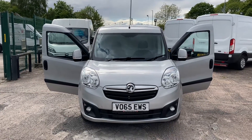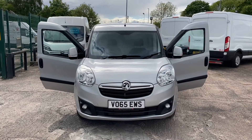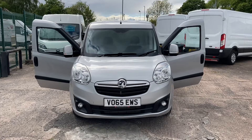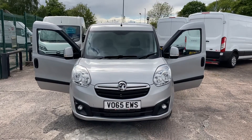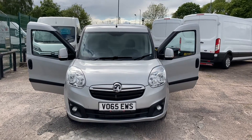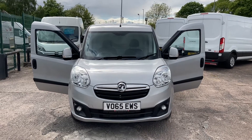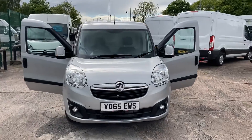Hi, my name is Darren from Cheshire Vehicle Supplies, and today I have to show you a December 2015, 65-plate Vauxhall Combo Sportive. This vehicle is finished in factory silver, and the unique thing about this one is it's got twin side loading doors — quite an unusual, nice feature to have. I'll start off at the front where we are now and give you a good walk around, pointing out some of the features to you.